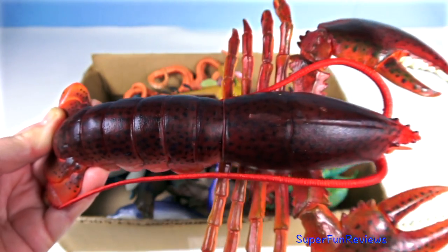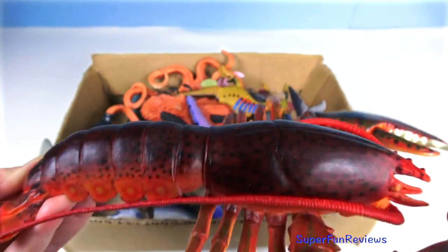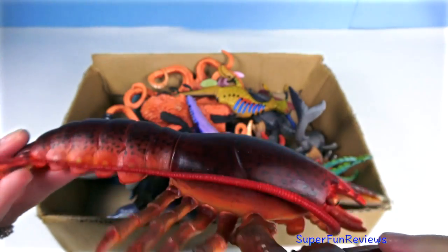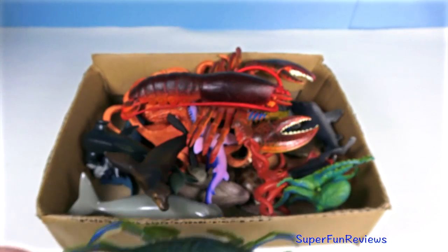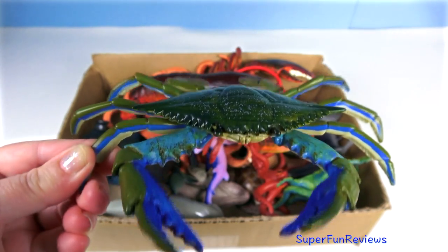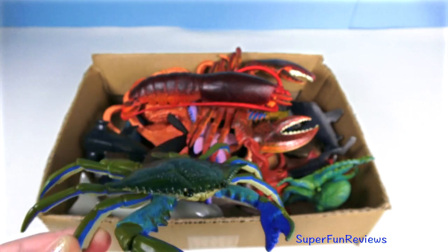A red and orange clawed lobster — they inhabit cold waters. Lobsters are ten-legged creatures, just like shrimps and crabs; they are called decapods. A blue crab also has ten legs, and the first pair of legs is modified into claws.